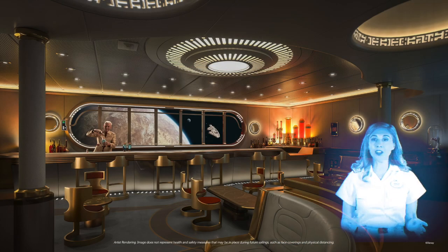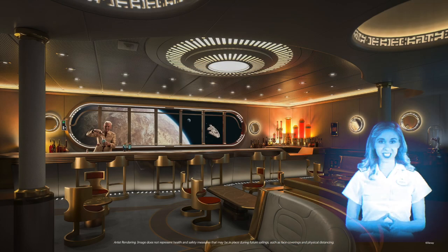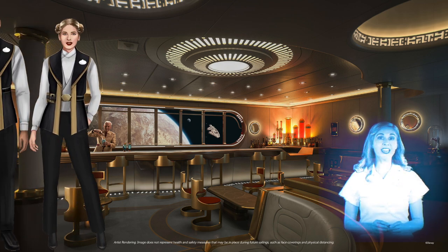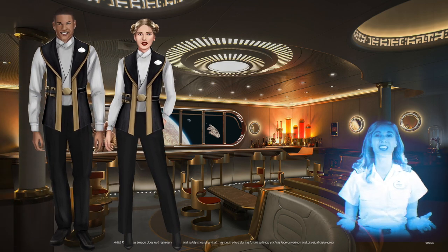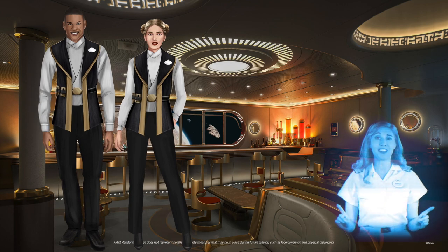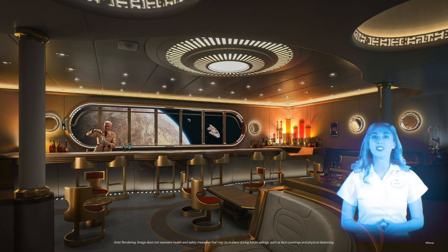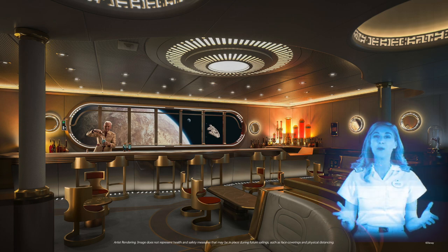We've designed brand new costumes exclusively for this experience. Here's a sneak peek at what your bartenders will be wearing as they mix up your delicious galactic concoctions — no scruffy-looking nerf-herders here! Reserved exclusively for adults every evening, Star Wars Hyperspace Lounge will be the perfect place to enjoy a drink and take a moment away from your Padawans.